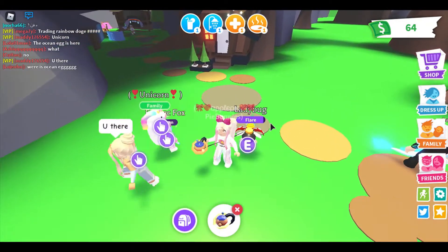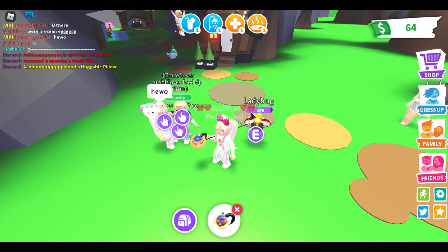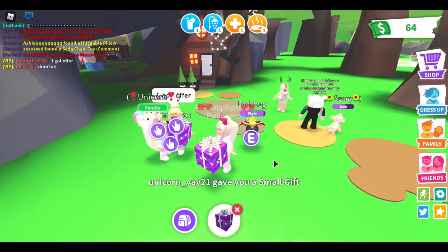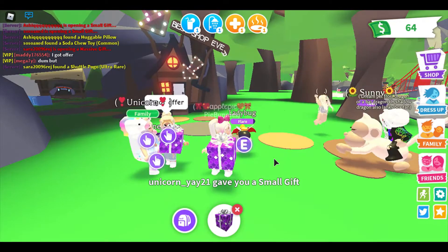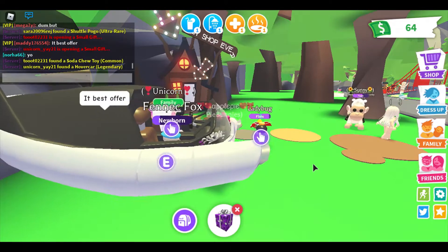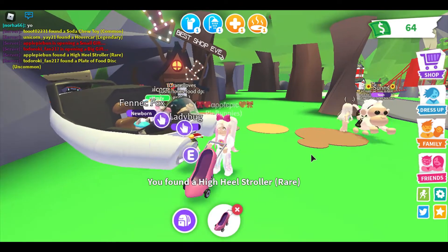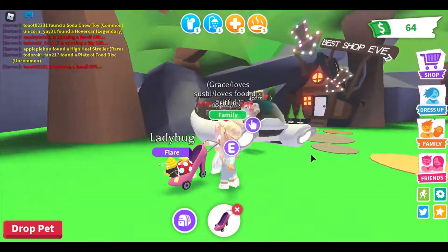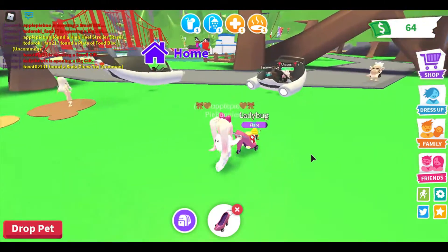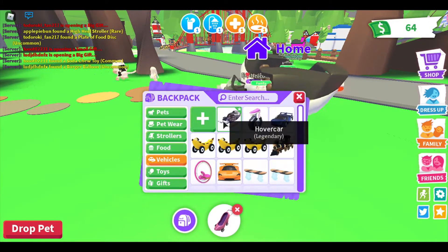Okay, let's just do a few more. Three, two, one — I got the high heel stroller! I really wanted it. It's a hoverboard party. I'm so happy for you. Small gifts are definitely better. I'm telling you.